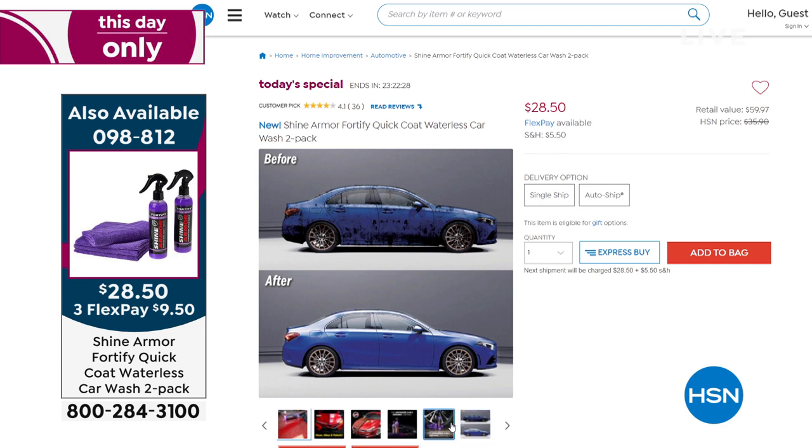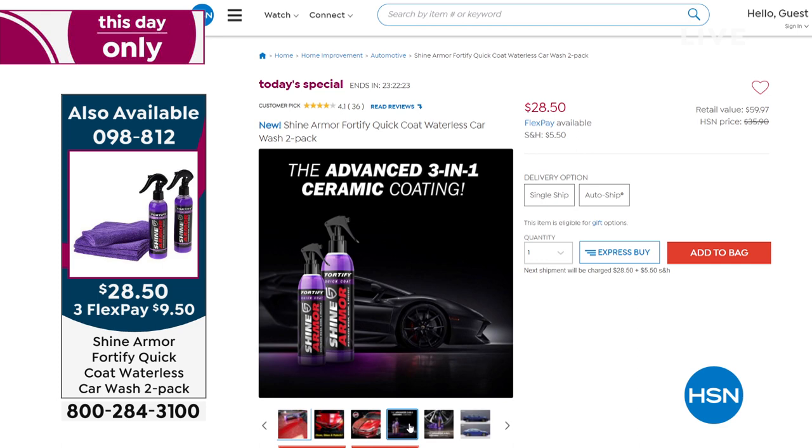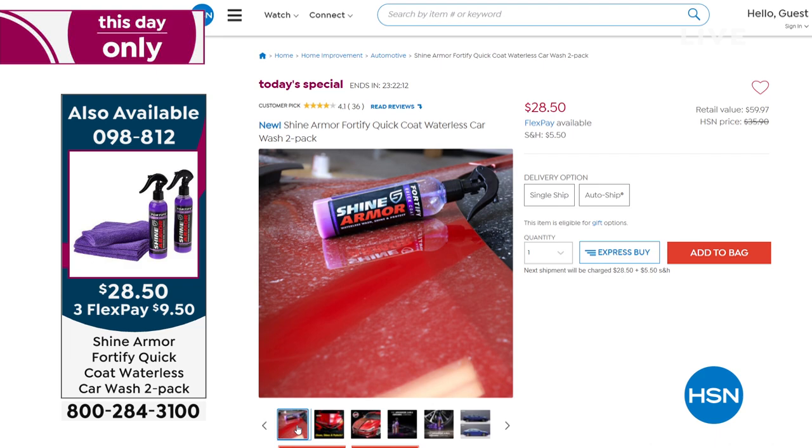Last time we did it was June of last year — you might have to wait another year if you want it. Pick it up today. Single shipment or auto ship available. $28.50, item number 098812 — it is our finest value of the day.